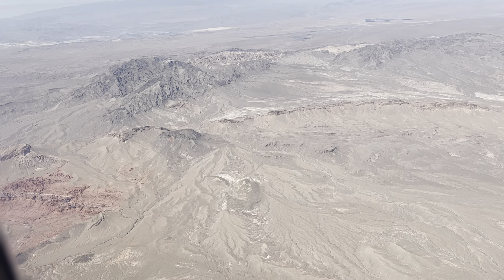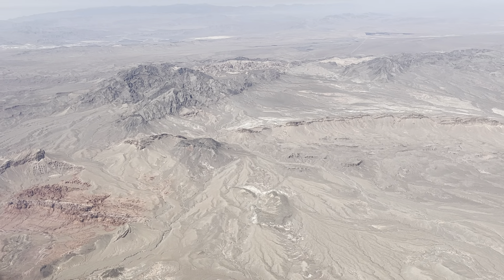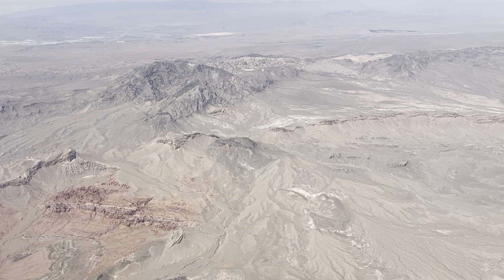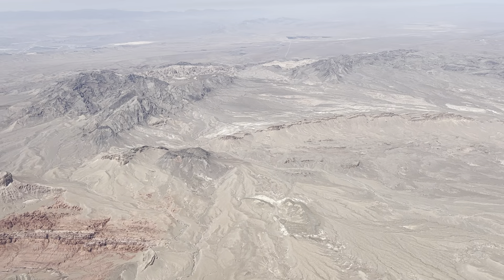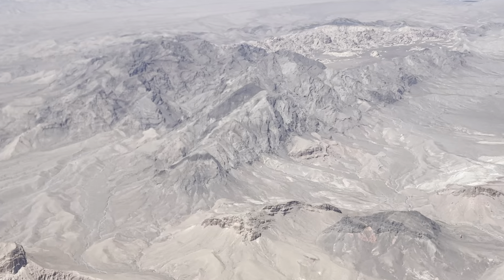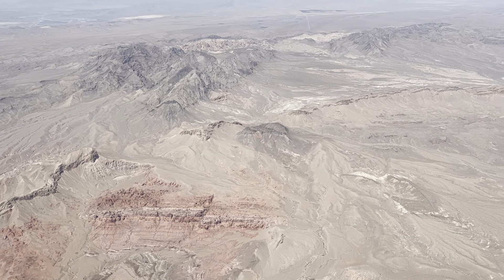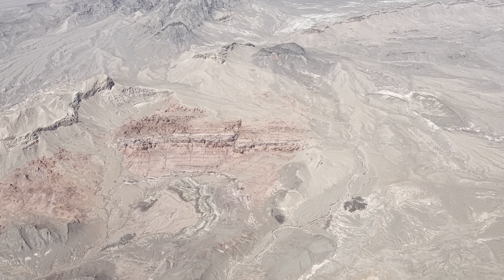There's some red rock down there. Hopefully I'll be taking my mother out to Red Rock Canyon. There's some more red rock right here.